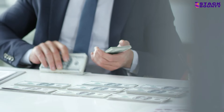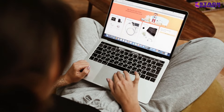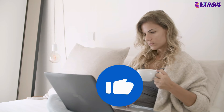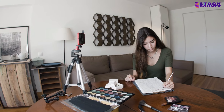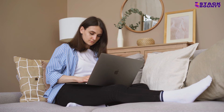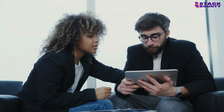So there you have it, folks — the top 16 winning products that are guaranteed to make you richer in 2024. By leveraging these products, their jaw-dropping Facebook ad stats, and their drool-worthy profit margins, you'll be well on your way to e-commerce domination. If you want even more tips and tricks for crushing it on Shopify, be sure to like, share, and subscribe to Stack Bounty. Tune into our next video where we'll be spilling the tea on influencer marketing and how you can partner with social media stars to take your brand to the next level. Now get out there and start slaying the e-commerce game like the boss that you are.